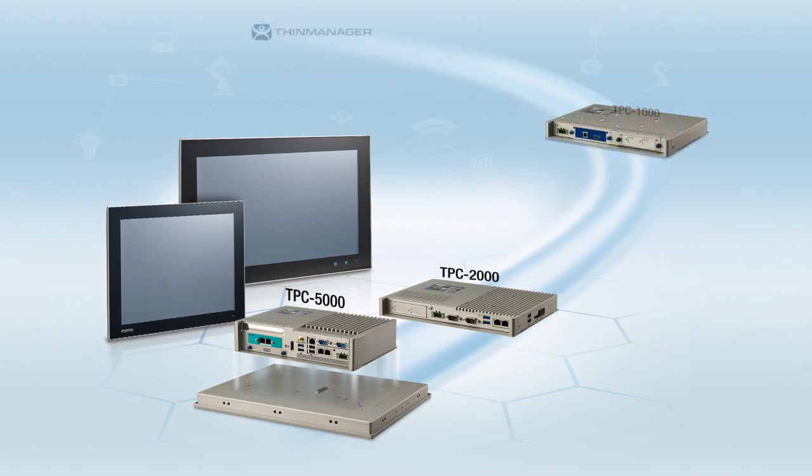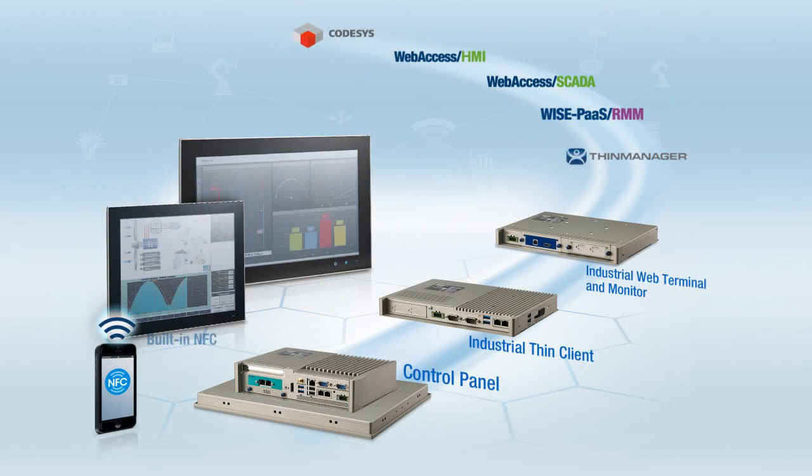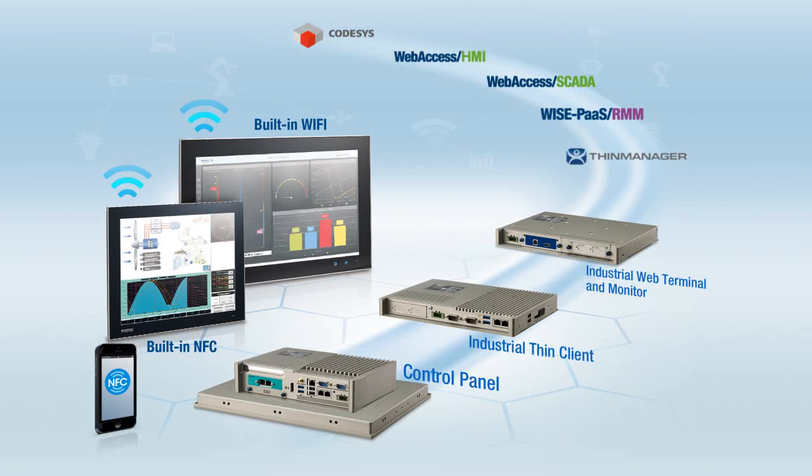Advantech's new series of modular panel platforms comprises three box modules and five display screen sizes for simple and easy configuration. Thank you.